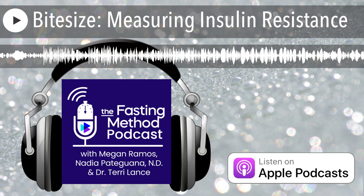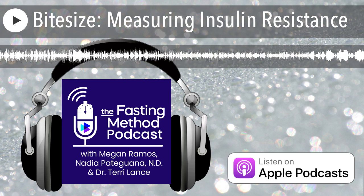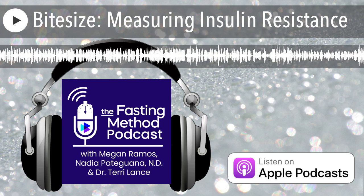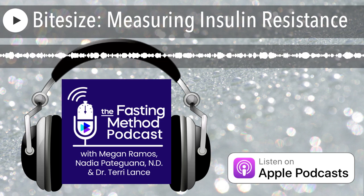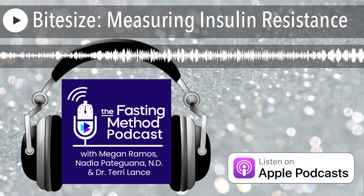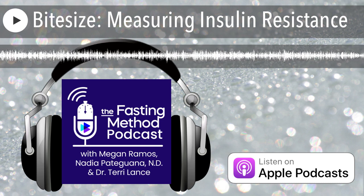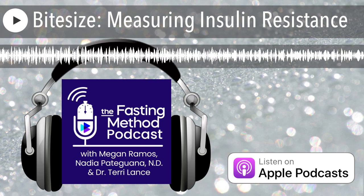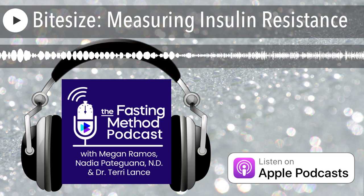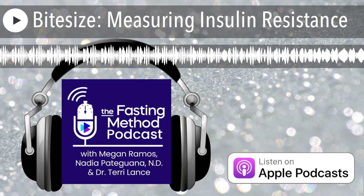This podcast is for educational purposes only, and it is not to substitute for professional care by a doctor or other qualified medical professional. You should always speak with your physician or other health care professionals before doing any fasting, changing your diet in any way, taking or adjusting any medications or supplements, or adopting any treatment plan for a health problem.